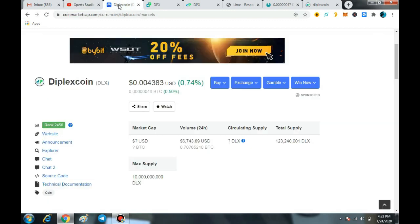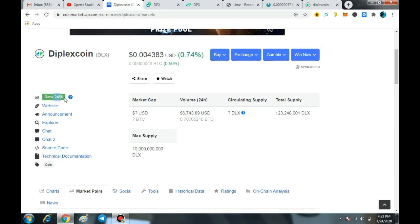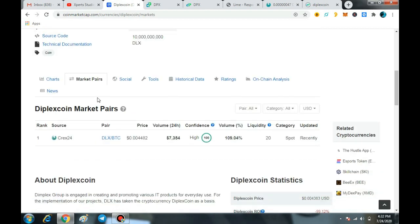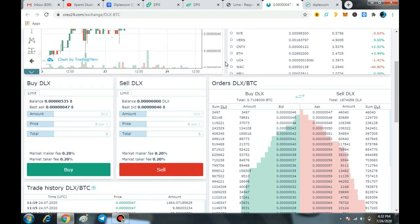First of all, Diplex Coin is available on CoinMarketCap, currently ranked at 2450. It is available on the CREX24 exchange, which is entirely a good exchange, available in a BTC pair, so you can easily buy this coin directly from CREX24.